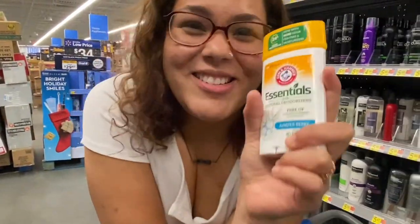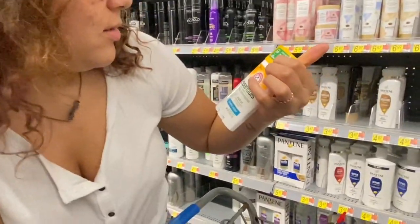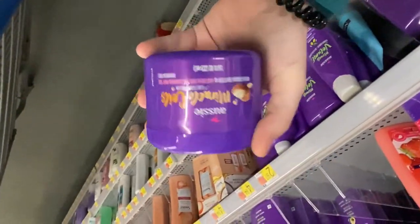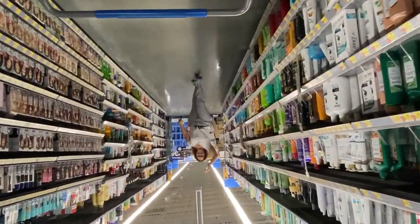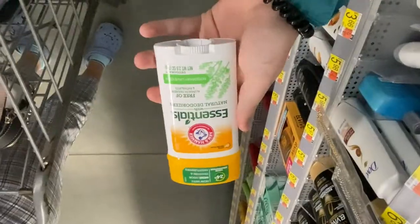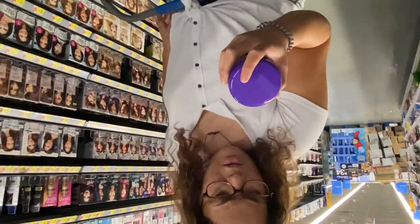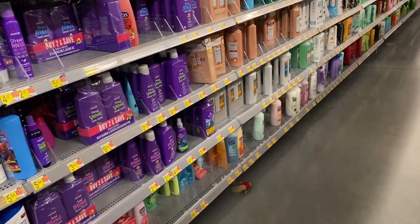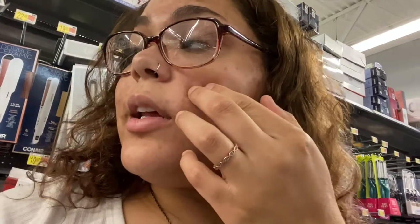We're smelling deodorants — this Arm and Hammer one smells so good. I grabbed a rosemary lavender scented one since it was different. I also want to get curl cream for my curly hair, though Walmart doesn't have the specific one I want. I'll just make sure not to use too much of this one. I also need to get hand soap, probably two bottles, and lotion.